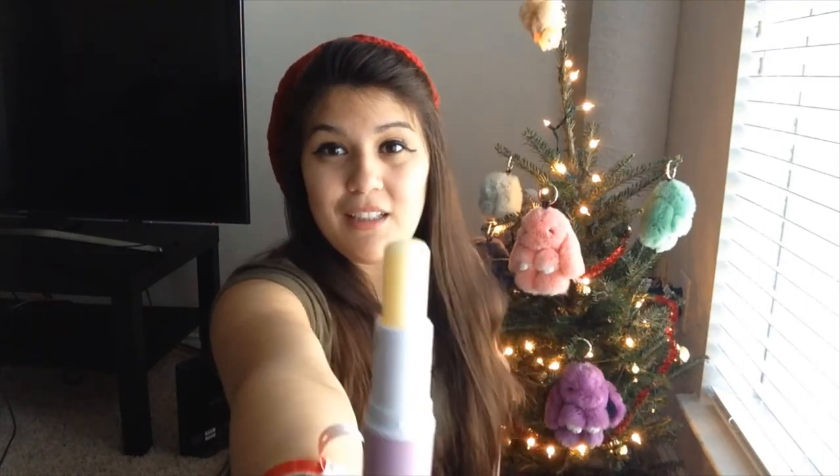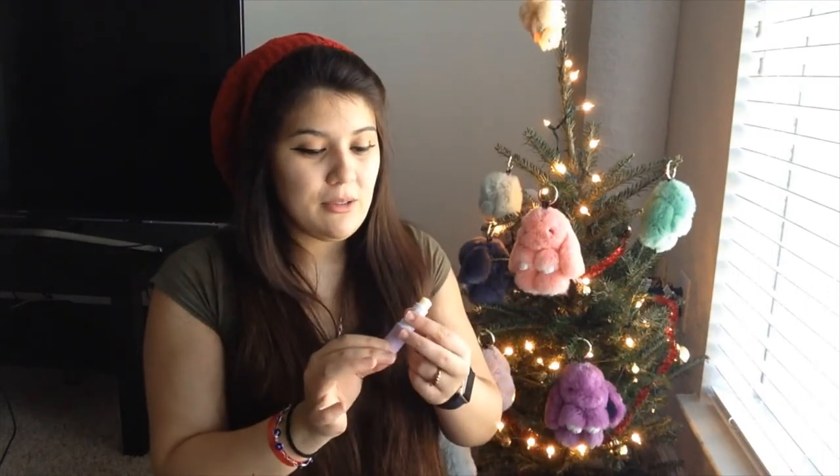Last but not least, this GG Gorgeous lip balm is one of my favorites because I've actually been using it since I opened the box — I've been needing lip balm because my lips have been drying out. This GG Gorgeous has no fragrance and Arturo's been using it too. It's just really creamy and it really does keep my lips plump and rich.